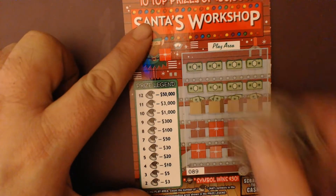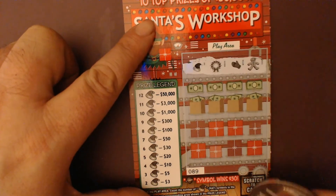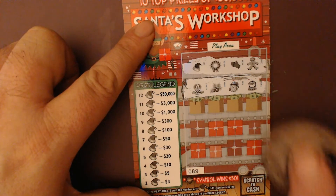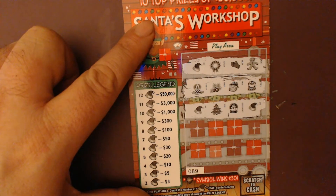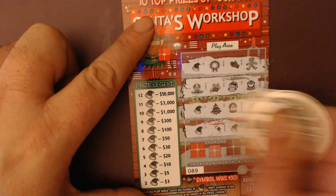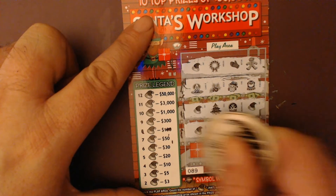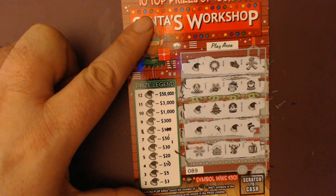On to my third ticket. Start off with one Santa hat, nothing in the second row. We've got three Santa hats all together now — two Santa hats in the third row — so we're at least at break-even for the session. And there's two more Santa hats. So we've got two, four, five Santa hats total — that's twenty dollars.